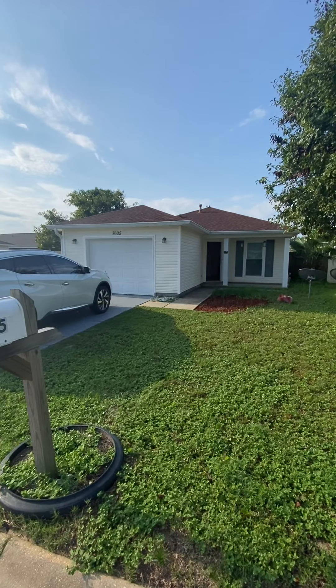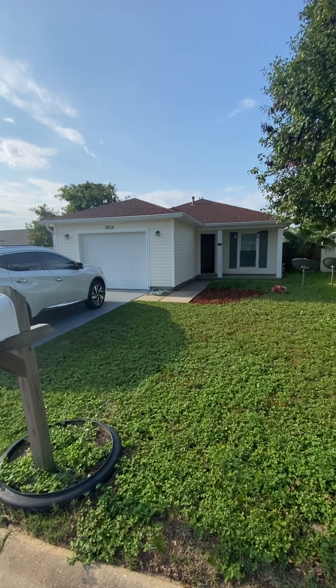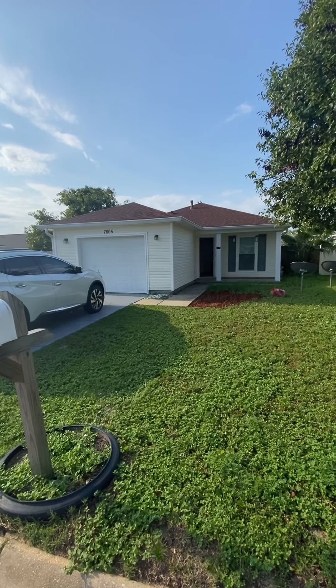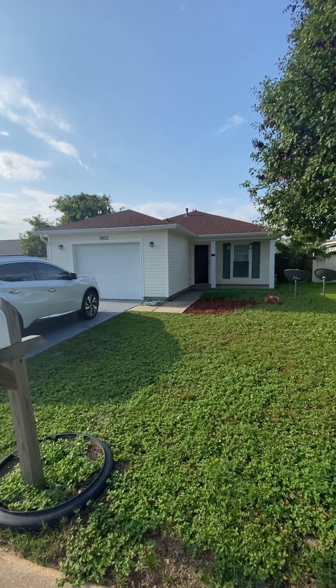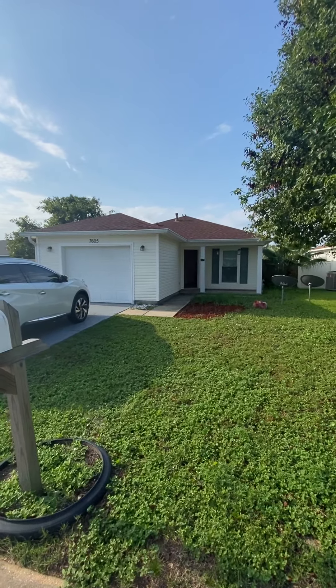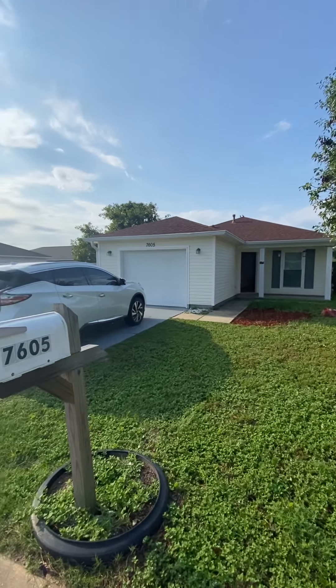Good morning, folks. Here we are at 7605 Chablis Circle in Navarre, Florida, looking at a nice little three-bedroom, two-bath home right off Highway 98. So we have 7605 Chablis Circle.